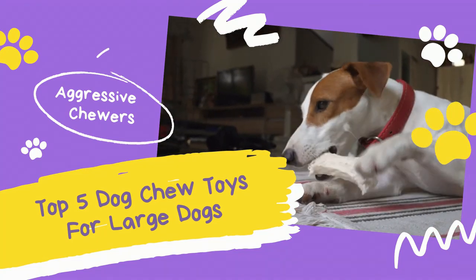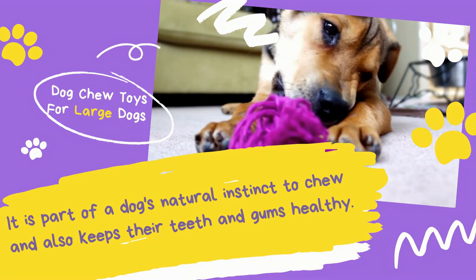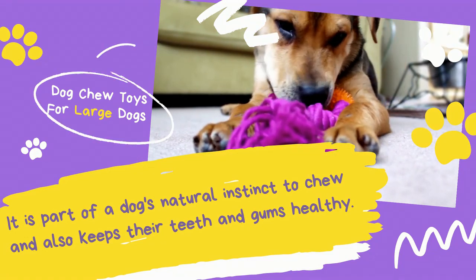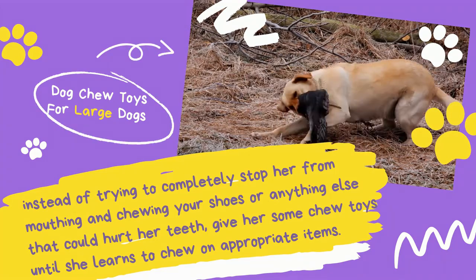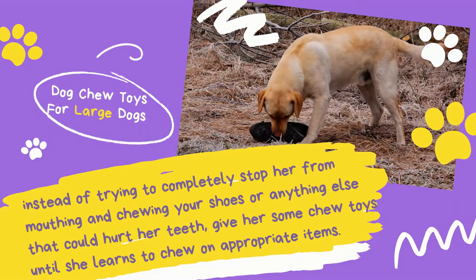Top 5 Dog Chew Toys for Large Dogs. It is part of a dog's natural instinct to chew, and chewing also keeps their teeth and gums healthy. Instead of trying to completely stop her from mouthing and chewing your shoes or anything else that could hurt her teeth, give her some chew toys until she learns to chew on appropriate items.